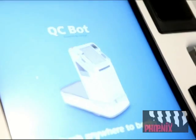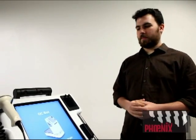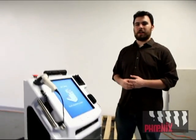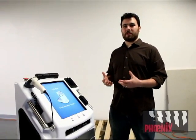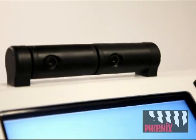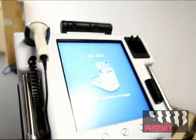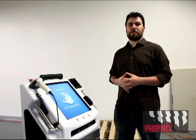For example, a patient can check in to their appointments at a QCBot and it can then lead them to where their appointment is. The primary approach with QCBot is to have it do a lot of the simple, time-consuming tasks that nurses and physicians have to deal with on a day-to-day basis, giving them more time to spend with the patients, more time to care for people and giving them that personal one-on-one attention that provides better care.